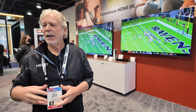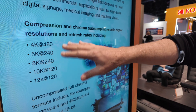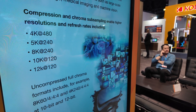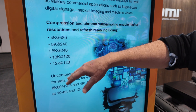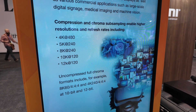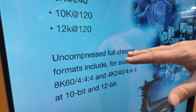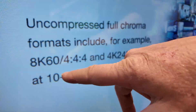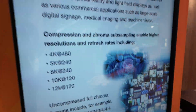Whether it's movies, games, or other things, you can see some of the possibilities here. In combination with compression and chroma sub-sampling, you can get up to 4K 480, all the way up to 12K 120, and it even does 16K. But the big news is you can do uncompressed with full chroma — 8K 60 and even 4K 240 — with no chroma sub-sampling, at 10-bit and 12-bit.